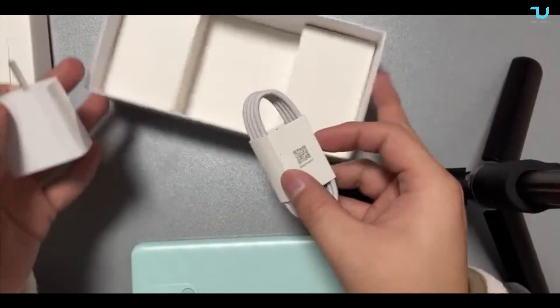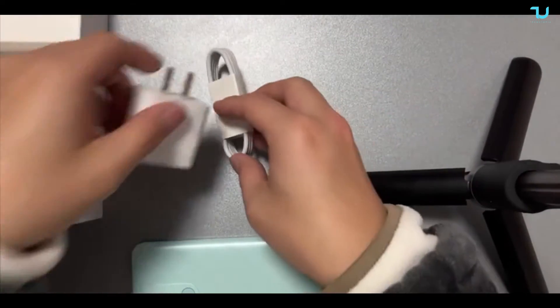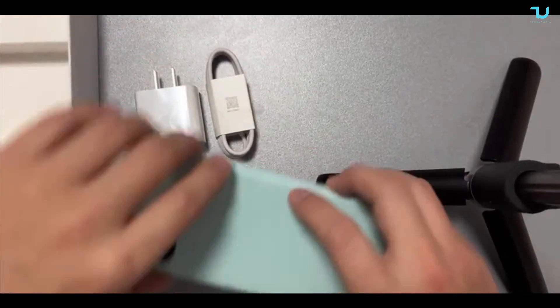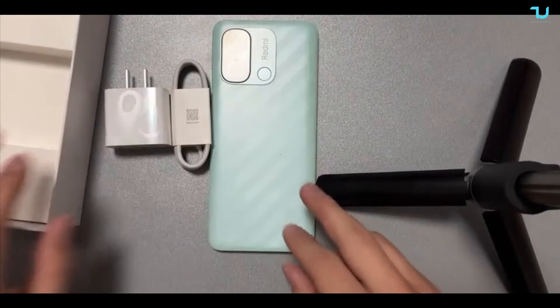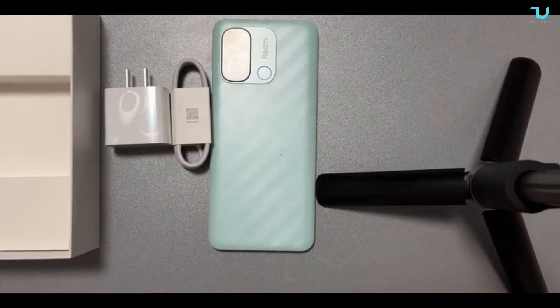What's very interesting is it comes with a 50-megapixel primary sensor and a depth sensor on the back — a dual camera setup. On the front, there's a humble 5-megapixel selfie shooter.